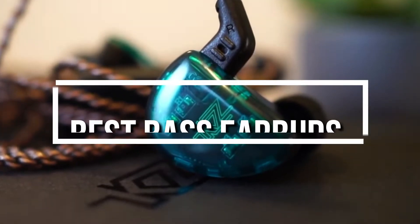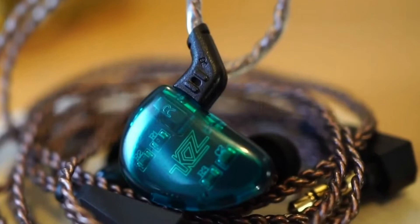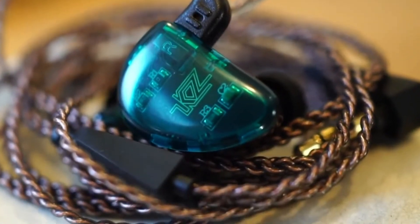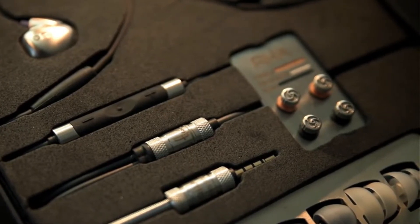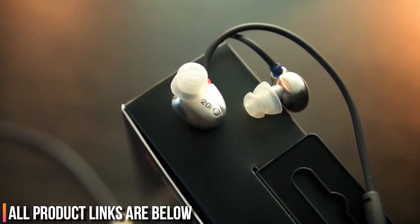Today we will be taking a look at the best bass earbuds you can buy today. We are going to be showing you six awesome bass earbuds based on price, durability, sound quality and more. We have the links to all the bass earbuds mentioned in this video in the description below.